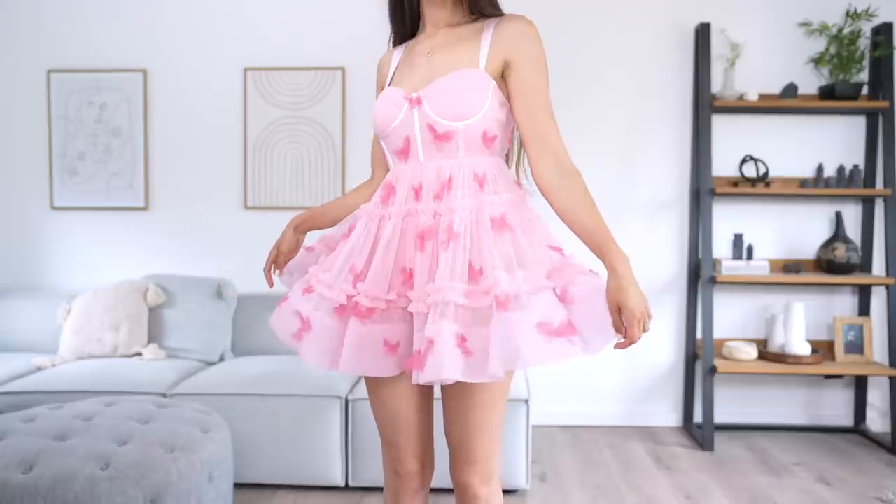Those were all of the Barbie-themed dresses for today's video. I honestly had so much fun playing dress-up, as always — anytime I get a chance to have a dress-up party, I am there. As always, let me know in the comments which of these outfits was your favorite. Honestly it's so hard to choose because every single dress basically outdid the previous one. I think my favorite is definitely the really poofy butterfly one — it was so adorable.